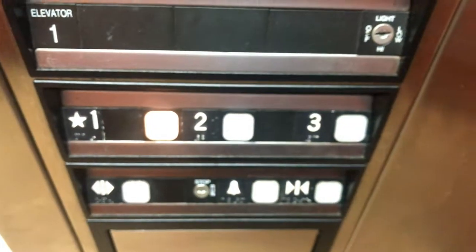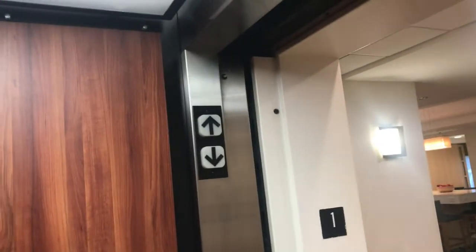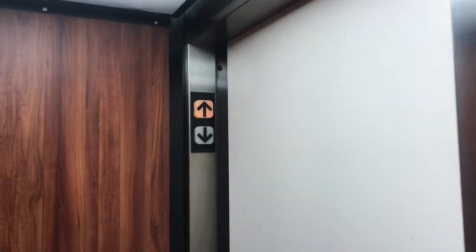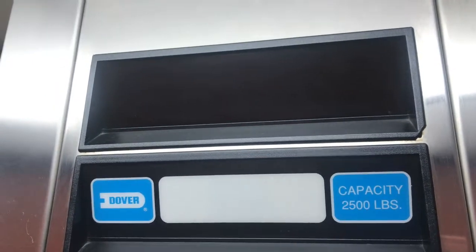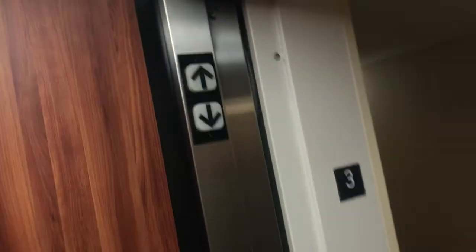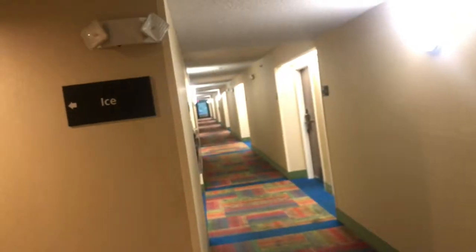Here we are. Take a seat. Here's your hotel hallway. Right there.